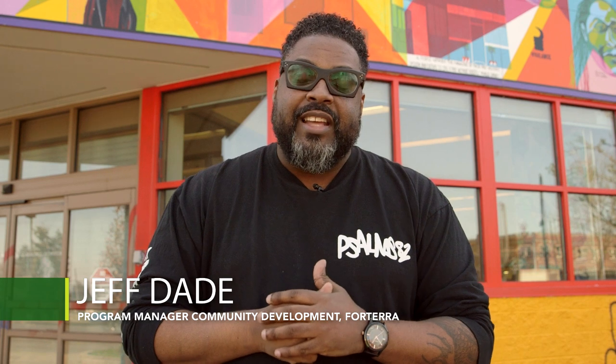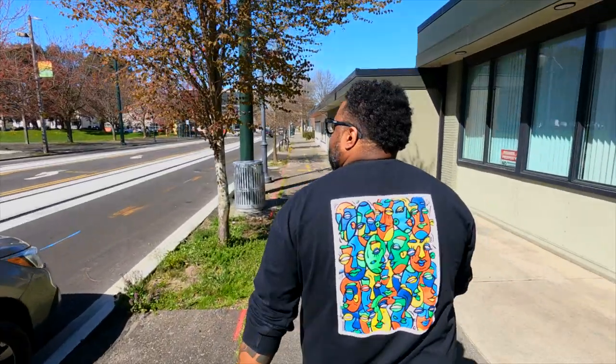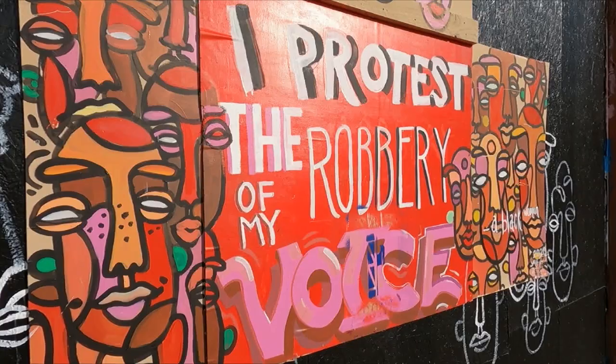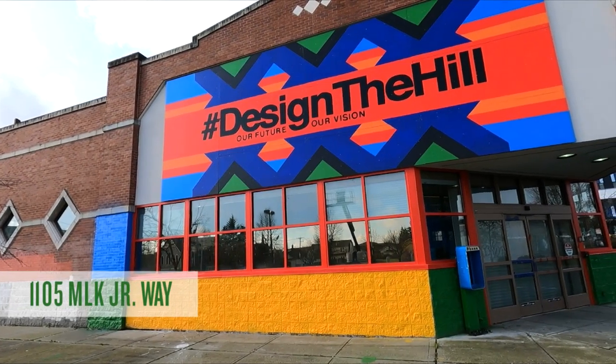Welcome to the old Rite 8 building here at 11th and MLK. I'm in the beautiful Hilltop neighborhood of Tacoma, and today I'm going to take you on a tour — we're going to look at lots of different art. This old building behind me is the center of an effort. We were invited into this space and we're excited about the things we're doing with the community in partnership.